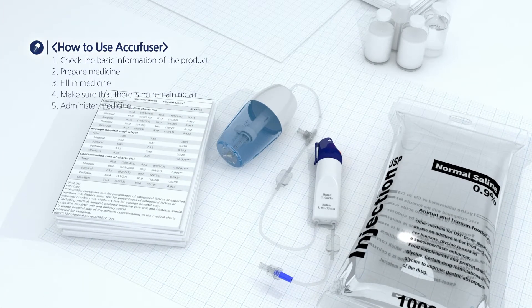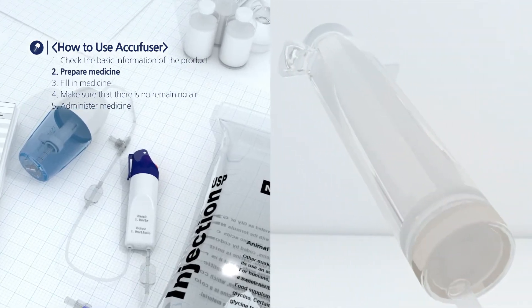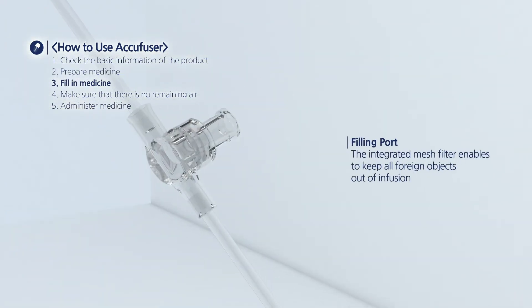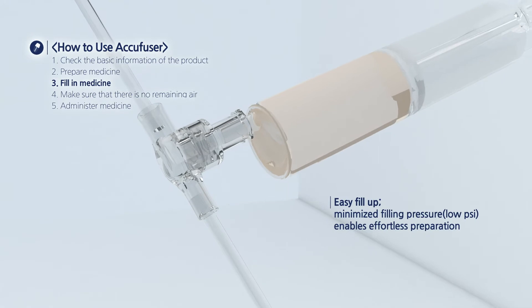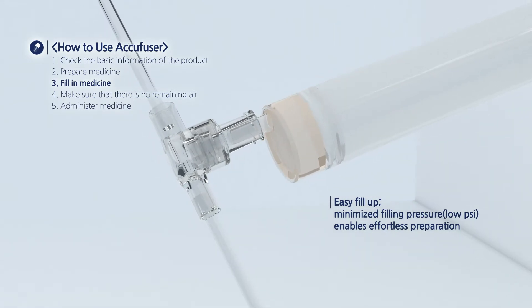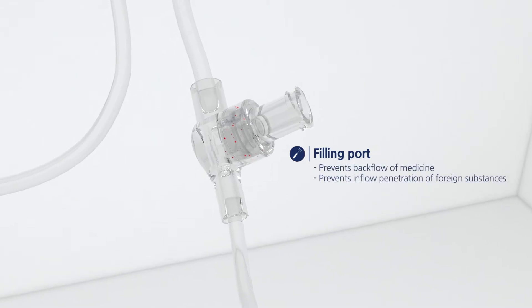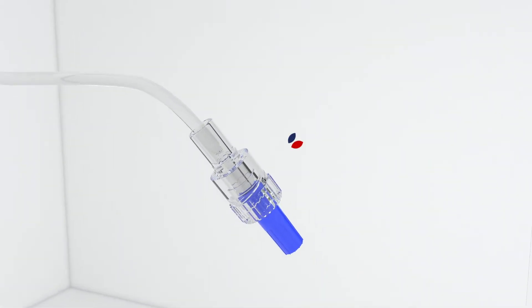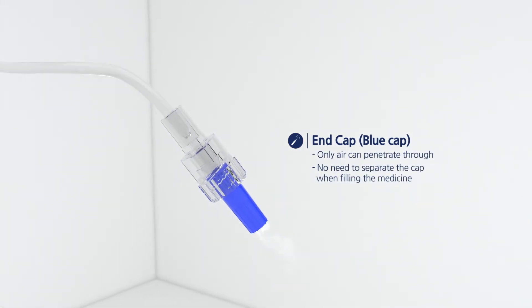AccuFuser is easy and simple to use. First, check the basic information of the product, prepare the medicine, open the cap, then fill in the medicine. The V-valve and mesh filter prevent the backflow of medicine or the inflow of foreign substances. The end cap only lets air through, making it easy to fill with medicine.